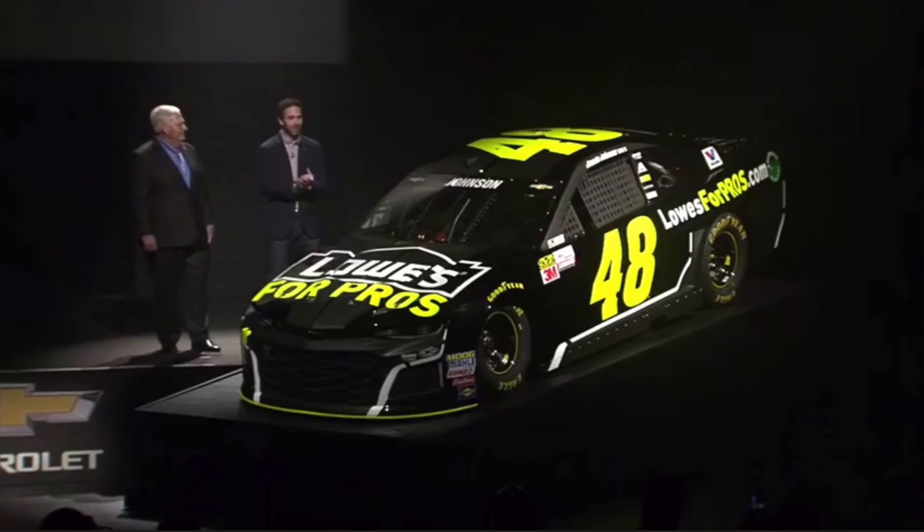Next up is Jimmie Johnson. I don't know how many people feel about this paint scheme — you guys can comment below and let me know. It's very basic, kind of like the Martin Truex Jr. Furniture Row paint scheme, with one line going through it. Black, Lowe's for Pros. It's different — I was not expecting it. I think at night it will look pretty good because the all-black scheme should shine nicely. But I was expecting more Lowe's colors. With the Lowe's for Pros campaign, they kind of ditched the Lowe's colors. It's my least favorite out of the cars. But Jimmy's a seven-time champ, might be eight by the time he gets in that car, so there's not much complaining to do.